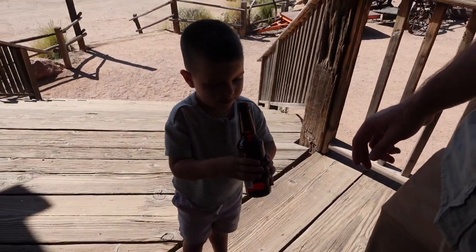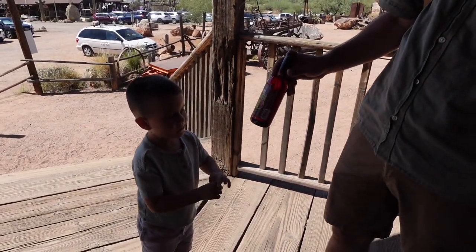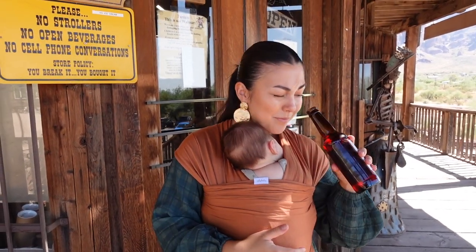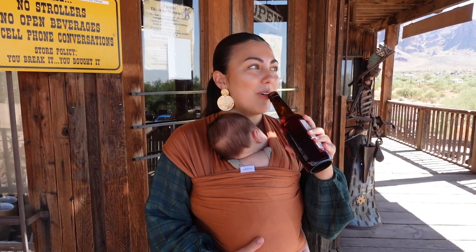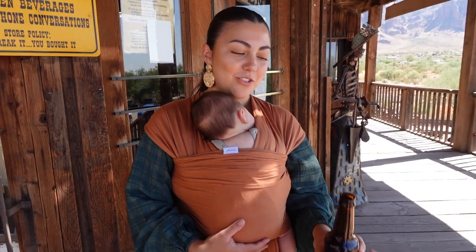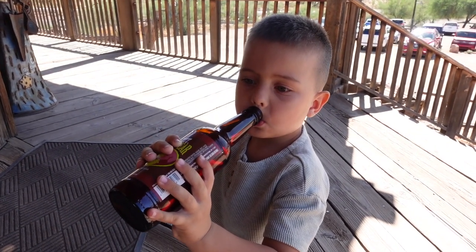Lucas, you're trying prickly pear soda — this is cactus soda. Is it good? He says he doesn't like it, but he keeps drinking it. It tastes like candy in a bottle but it's also refreshing. I definitely couldn't drink the whole thing by myself. That's a lot of sugar, bub — you're lucky you're on vacation.